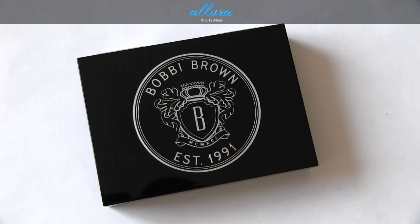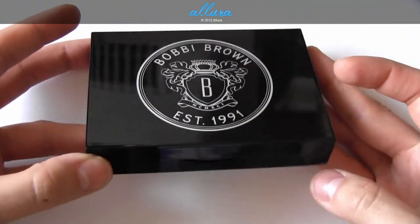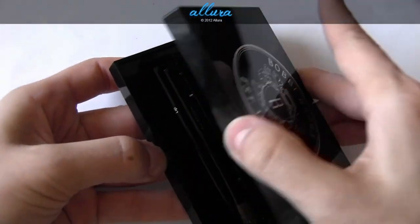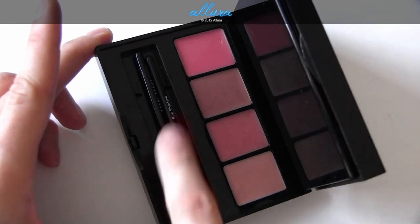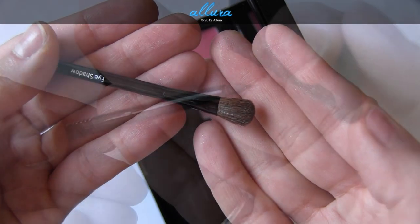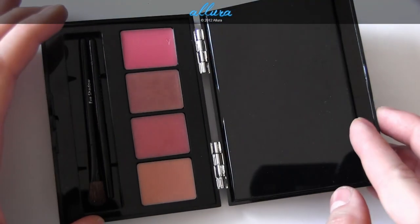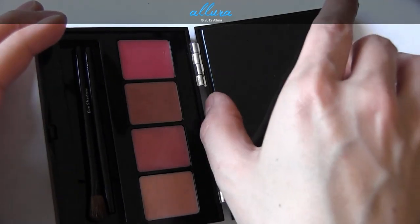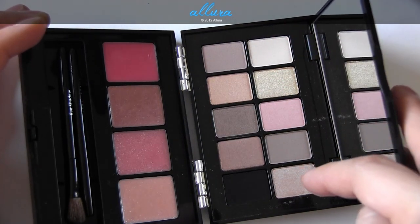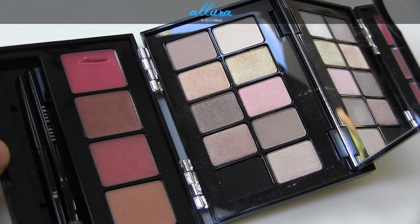Here's the packaging for the Bellini lip and eye palette. It's thicker than the normal eyeshadow palette and has metal hinges. It opens to reveal four lip colors on one side and comes with two brushes — an eyeshadow brush and a lip brush. The palette also flips open the other way to reveal 10 eyeshadow colors, with a full-sized mirror underneath. This palette is $75.